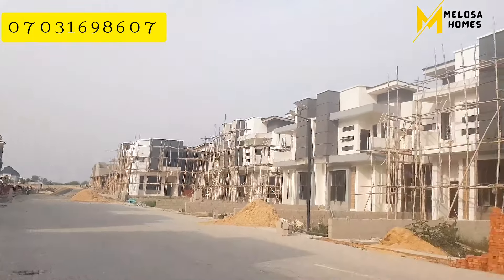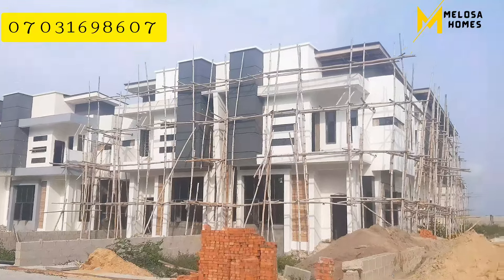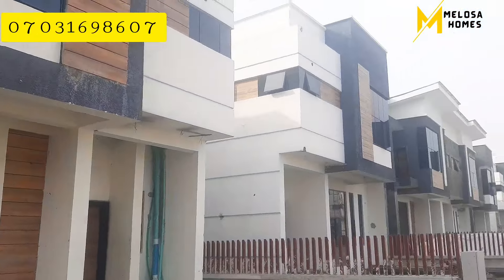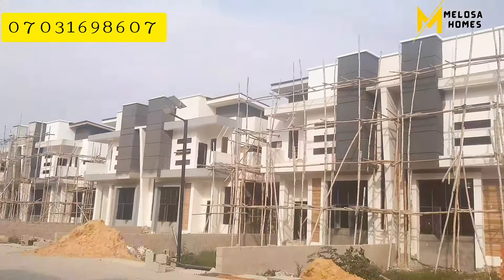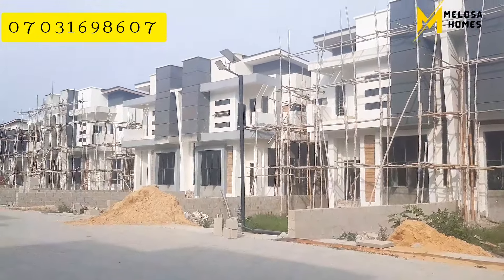You can be rest assured — we are people that have a face, that have an identity, that have made promises and have delivered. So we want you to key in to It's Homes Brooklyn Phase Three. With just three million naira, you can either key into the two-bedroom apartment or one of our other options.